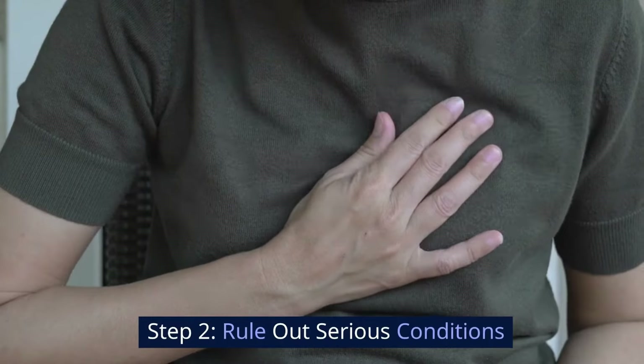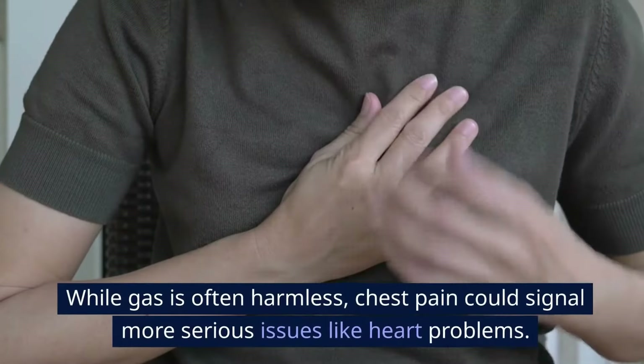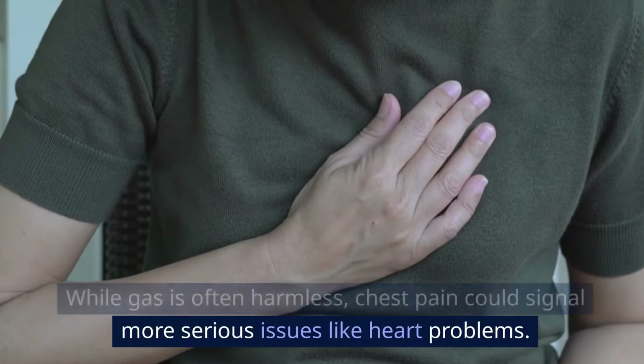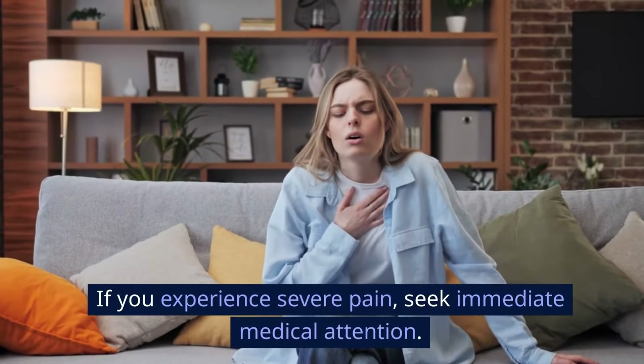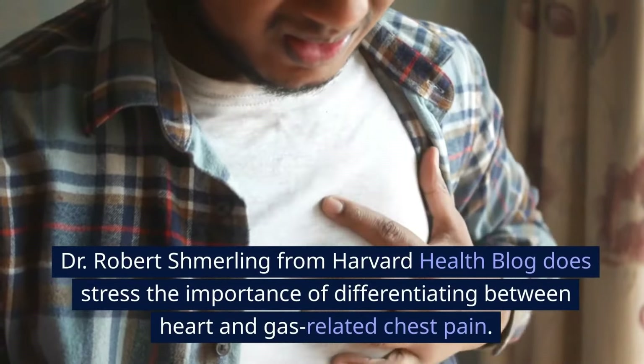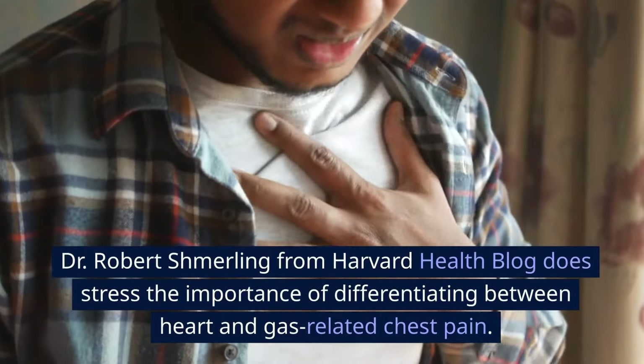Step 2: Rule out serious conditions. While gas is often harmless, chest pain could signal more serious issues like heart problems. If you experience severe pain, seek immediate medical attention. Dr. Robert Schmerling from Harvard Health Blog does stress the importance of differentiating between heart and gas-related chest pain.